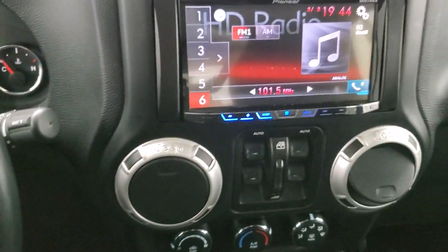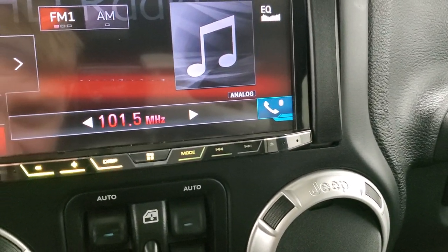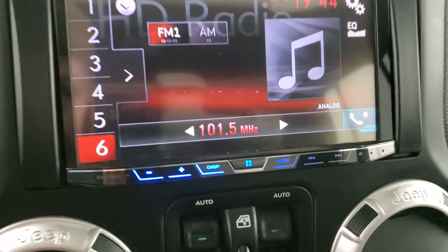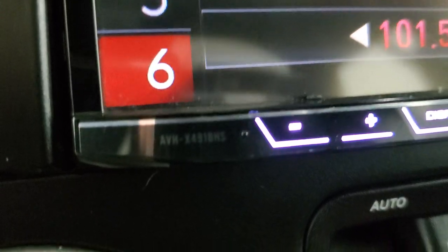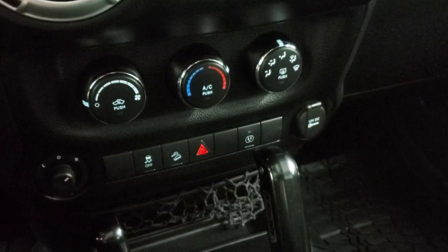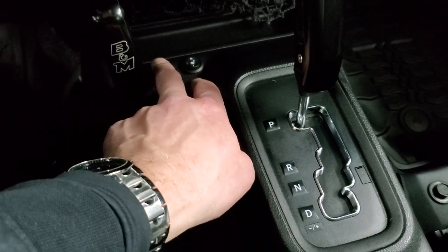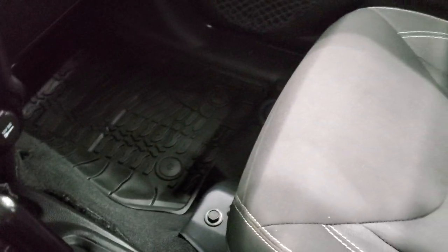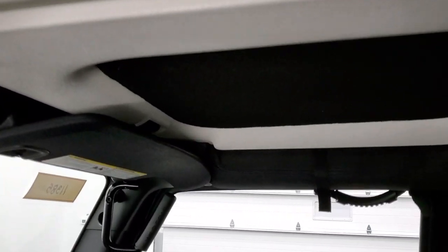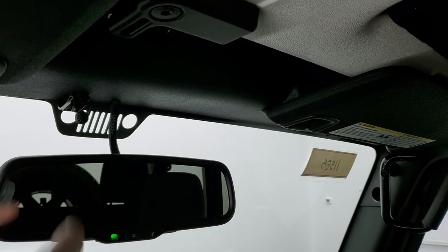You also get the Pioneer sound system on this one — this is an AVH-X491BHS — with a CD player. Down here you have your hill climb controls, stability control, and downhill assist control. They've got some cool handles on the shifters here. You get heated seats — those are the heated seat buttons right there. Automatic transmission. Passenger side floor mat and seat are in excellent shape, no rips or tears. Looks like it does have Bluetooth for that radio as well.